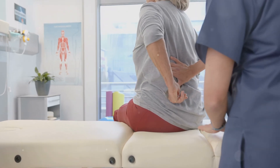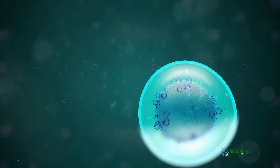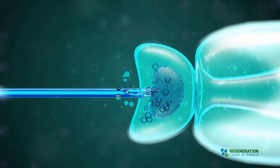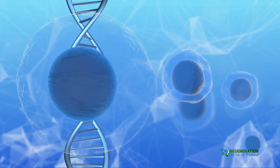Traditional treatments often include pain medications, physical therapy, and sometimes even surgery. But let's be real, these options aren't always effective and can come with a host of side effects. So, what's the alternative? Enter stem cell therapy.